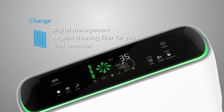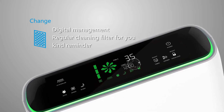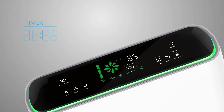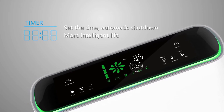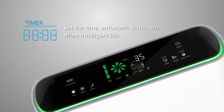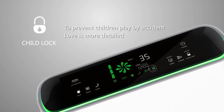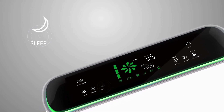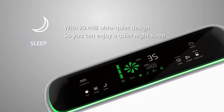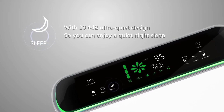The accumulated operation hours of filter inquiry function manages time information and provides a kind reminder for regular cleanups of the filter. The shutdown timer allows the air purifier to shut down automatically once the timer is set, for an intelligent lifestyle. The child lock feature avoids false triggering by children, showing care for kids. In sleep mode, you can enjoy quiet sleep at night with a super-low sound level of 29.4 decibels.